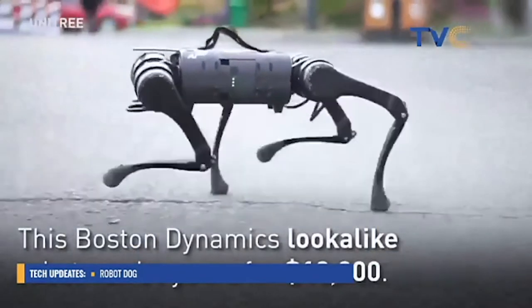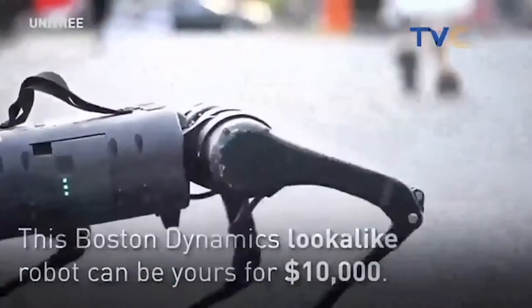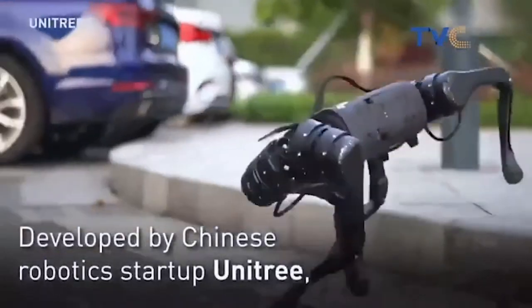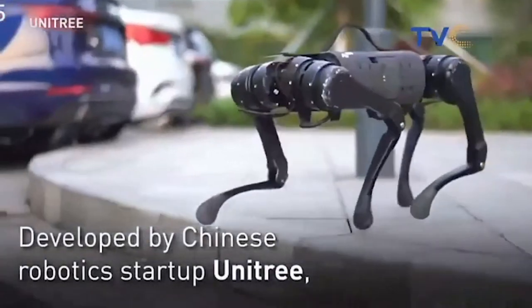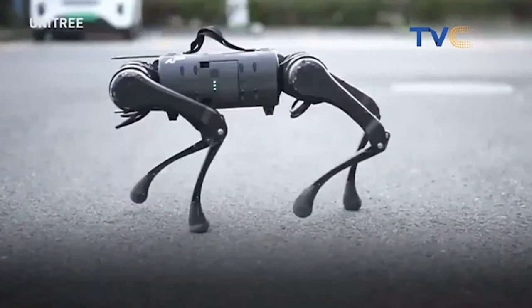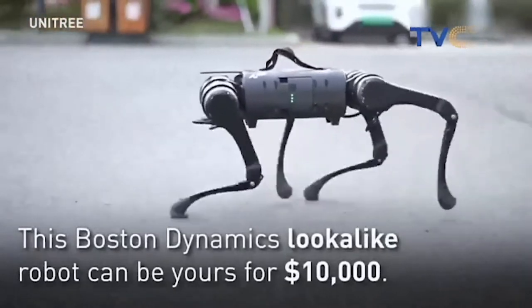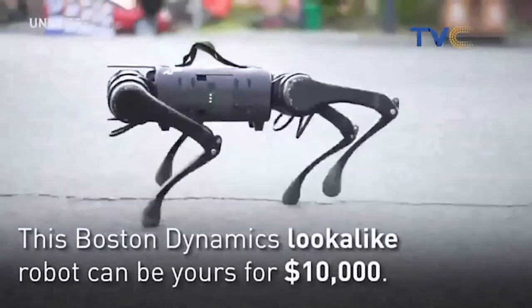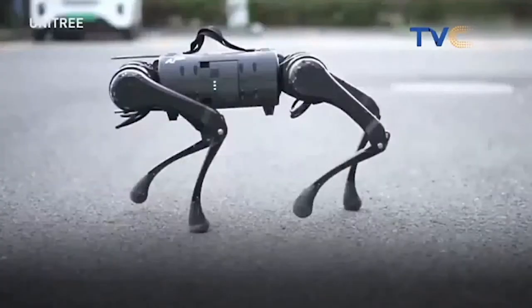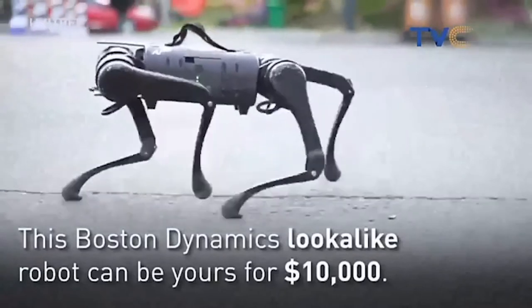This Boston Dynamics look-alike can be yours for $10,000. It's developed by Chinese robotics startup Unitree. It has a sensor — you can see the motion detectors and something like an antenna up there.